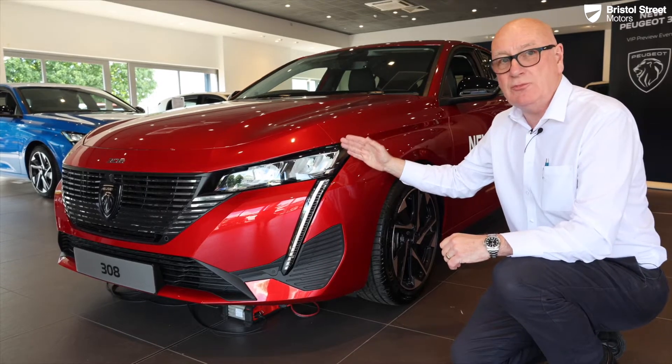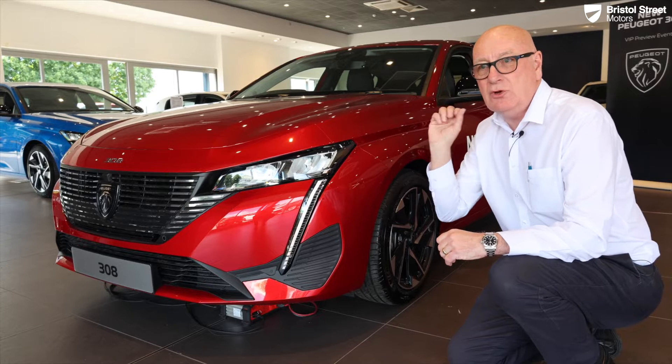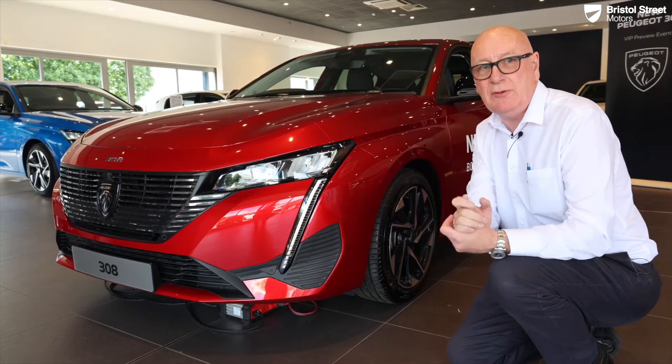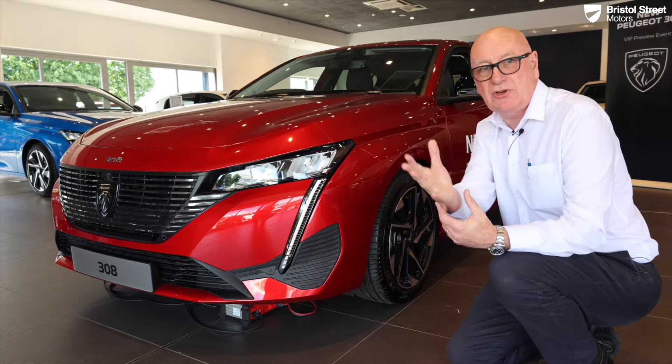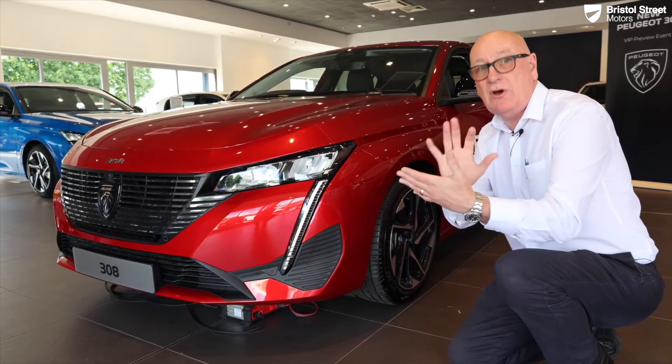On the GT and GT Premium these will be full matrix LED headlights, which will illuminate traffic signs. They also have an auto-dipping function so we don't dazzle the car approaching from the other way, or blind the driver when following another vehicle.